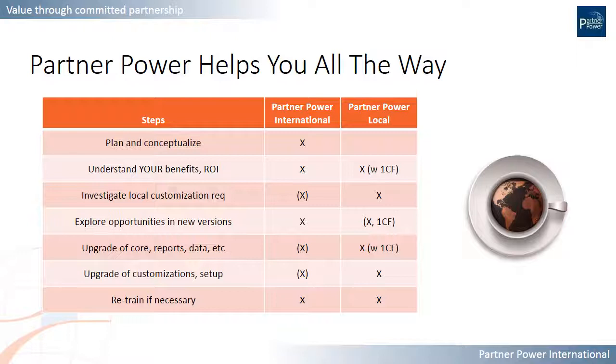Then comes the actual technical upgrade — of the solution, the platform, the data, and the reports — where you need steady hands to help you through that process in an effective and secure way. When the solution is in place, it needs to be fine-tuned and polished so that you can use it in the best way going forward. Depending on how big a step forward this is for you, some training may be required on the new version or new aspects of the solution. Along the way, plenty of expertise is available from Partner Power International and local partners, with the good help of One Click Factory.